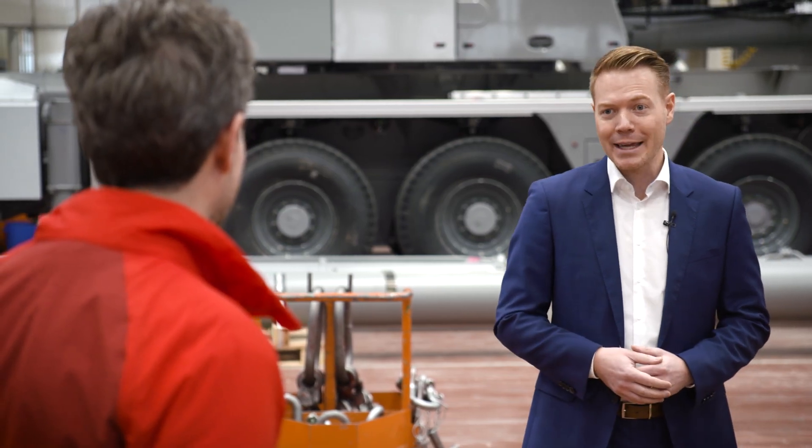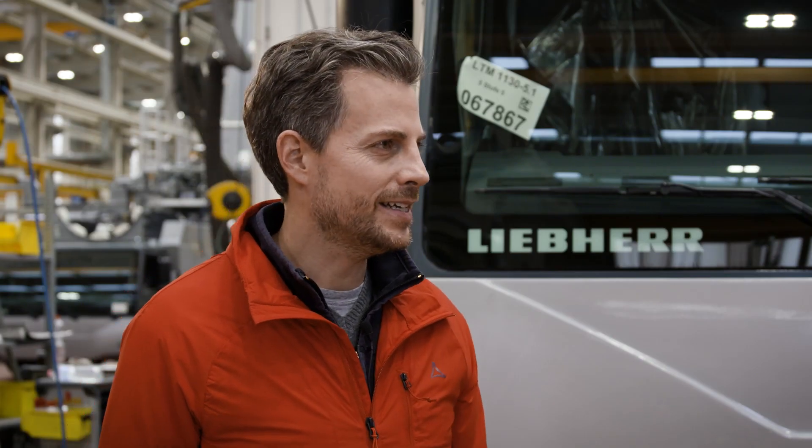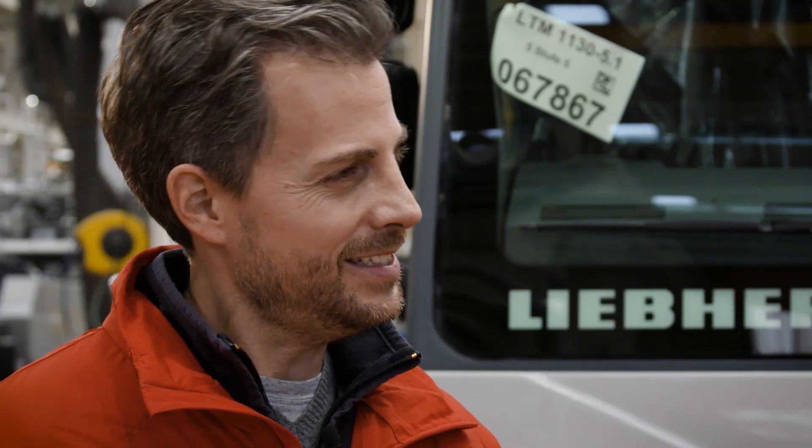The two of you have now been added to the team of directors alongside Christoph Kleiner and Dr. Ulrich Hammer. You're taking up your positions in an extremely challenging time. What do you feel about this situation?